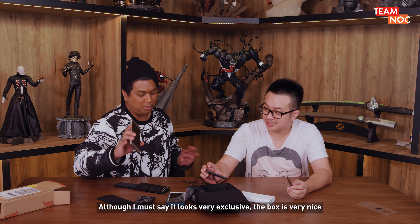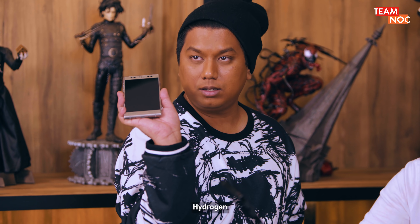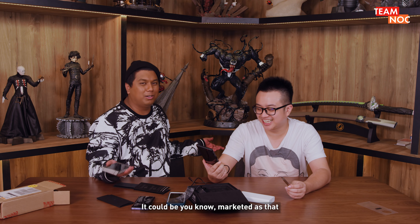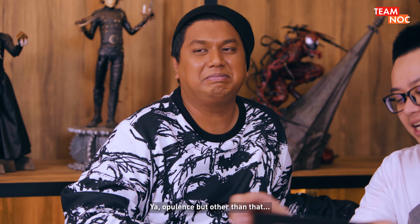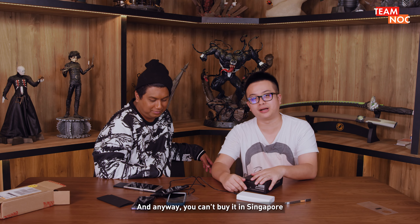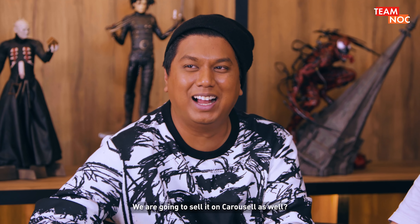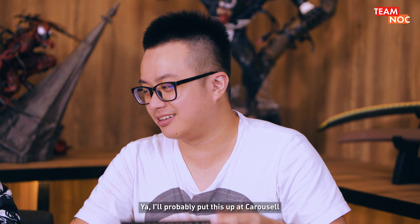Although I must say it looks very exclusive — the box is very nice, very like 'oh, what a phone you use.' Hydrogen. It could be marketed as opulence. But other than that, meh. I'm going to give it a pass. And anyway, you can't buy it in Singapore. So what are we going to do with this? I'm going to sell it on Carousell. Probably put this aluminium one out on Carousell too.